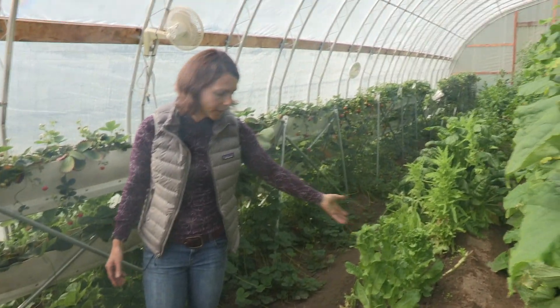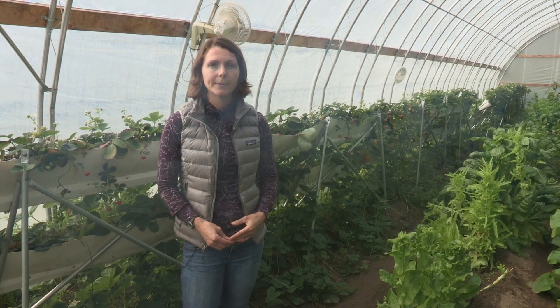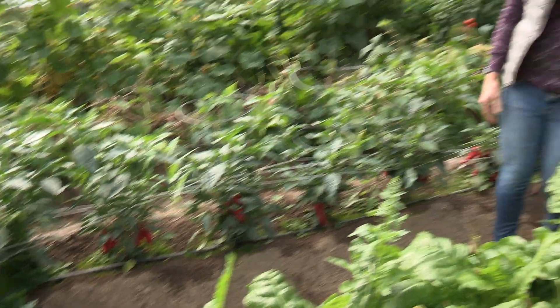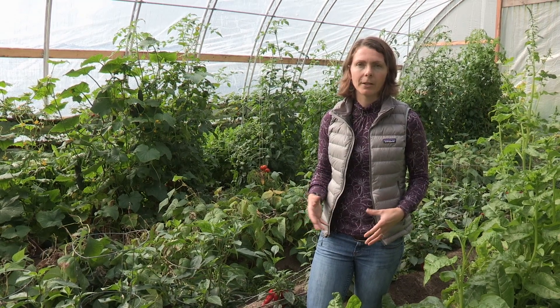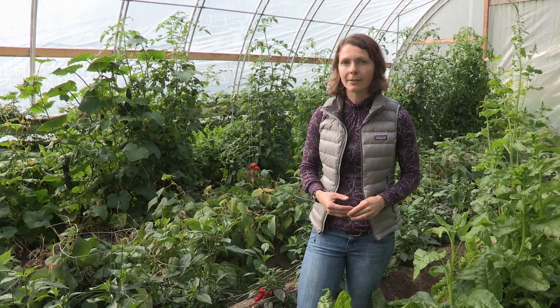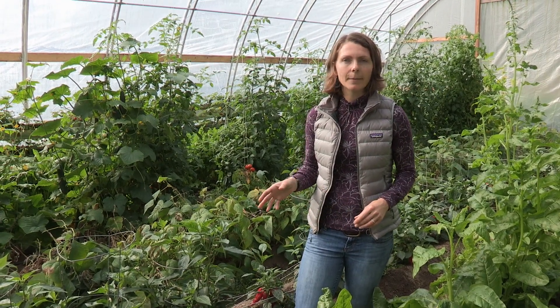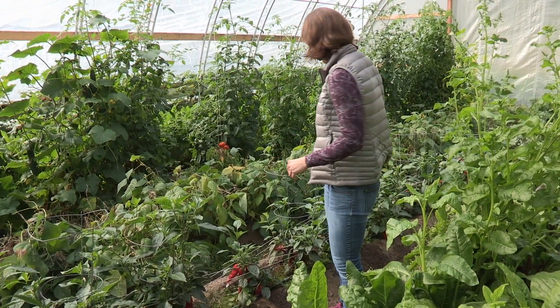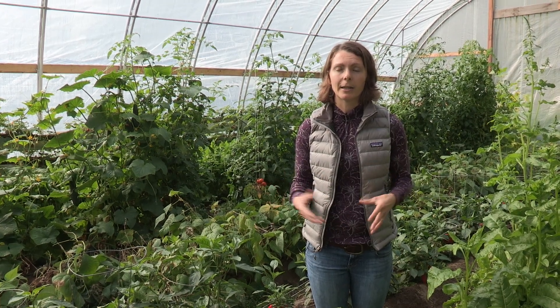This lettuce has bolted — in a high tunnel the temperatures could be too warm for cold season crops like lettuce. Another great crop for high tunnels are peppers — they do really well inside. Bell peppers and sweet peppers are really difficult to grow outside here in Alaska. You can grow them in a greenhouse too, but you have a lot more space in the high tunnel. We've got a couple of varieties here: Carmen, Lipstick, and some hot peppers as well. You can see they're ripening and it's not even September — usually they need a growing season that's too long for Alaska.